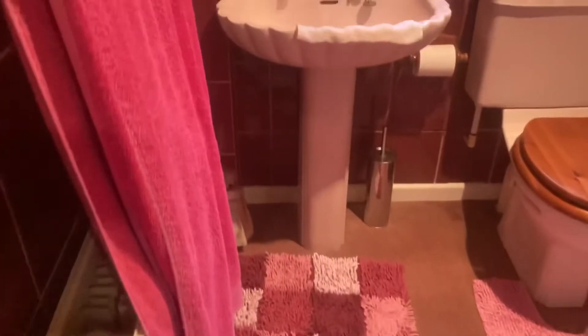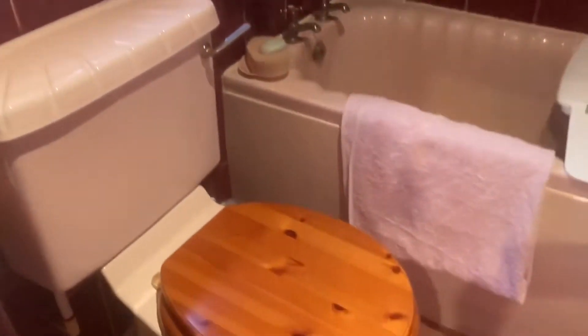We'll move back into the hallway now and I'll show you the bathroom. Then we'll go down to the other end of the bungalow to look at the two bedrooms. The master bedroom, as you can see, is dual aspect with windows taking advantage of the lovely views.